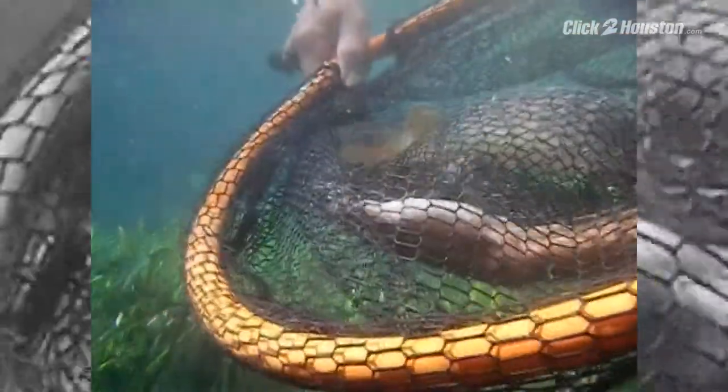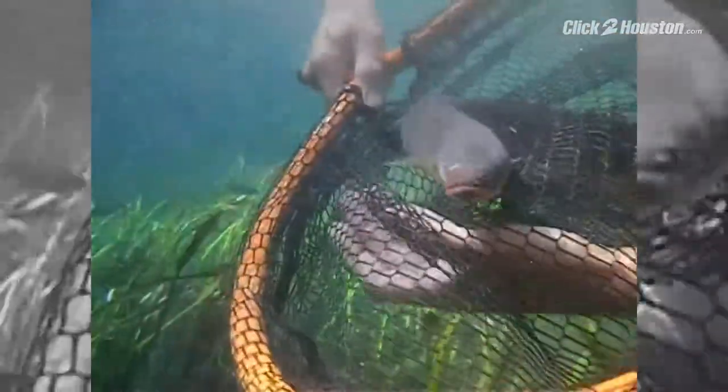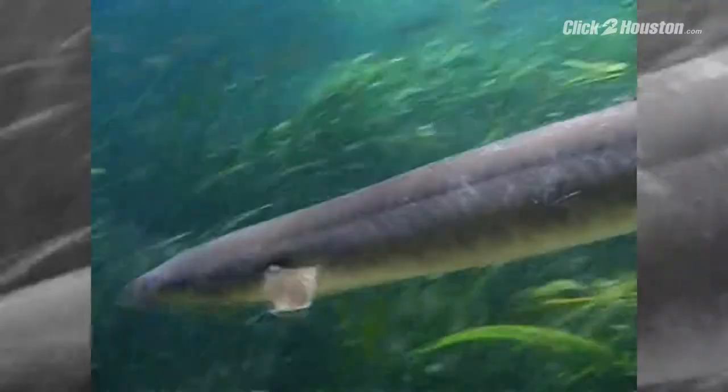Now biologists are asking for your help, so the next time you find an American eel while fishing, let them know about it. It's cool to come across it — whenever you have one at the end of your line, you're going to remember it.